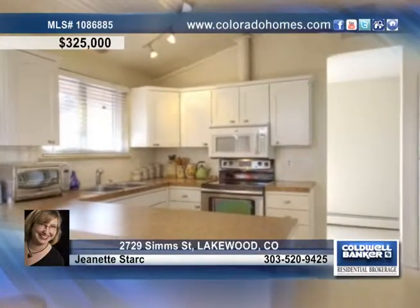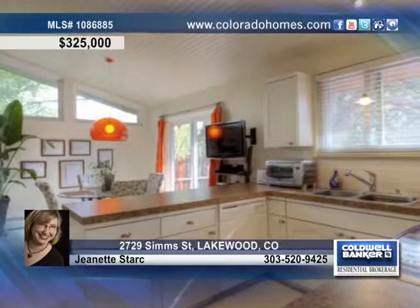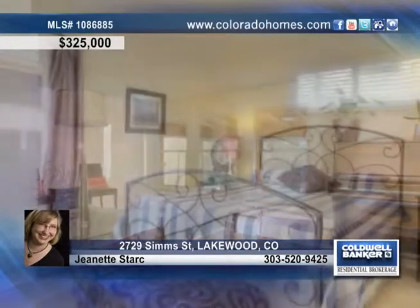This four bedroom, three bath home is light and bright and features an open floor plan, brand new hardwood floors, vaulted ceiling, and a dine-in kitchen with new quartz countertops. Formal dining room, two fireplaces, an enclosed sunroom, and finished basement.